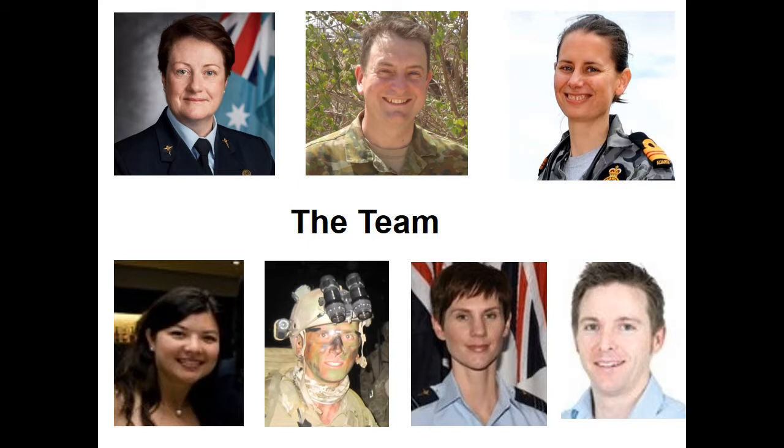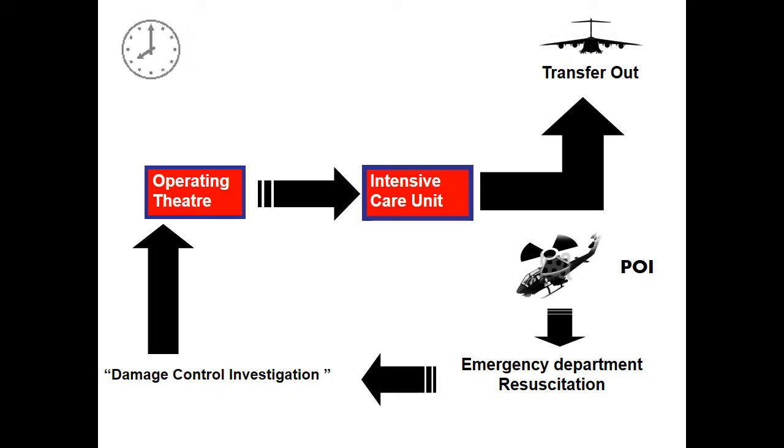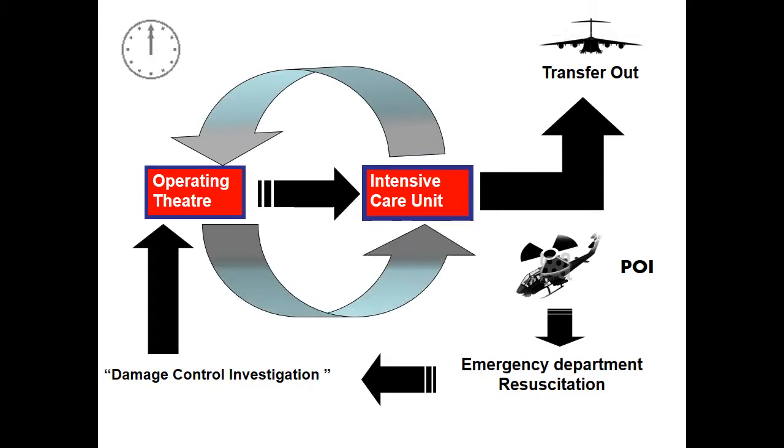So just a great panel and a good line-up this afternoon. What I'd like to do now is set the scene and take you on a journey — from point of injury, through to the emergency department, into the operating theatre, onto the intensive care, and hopefully we get our casualties home.